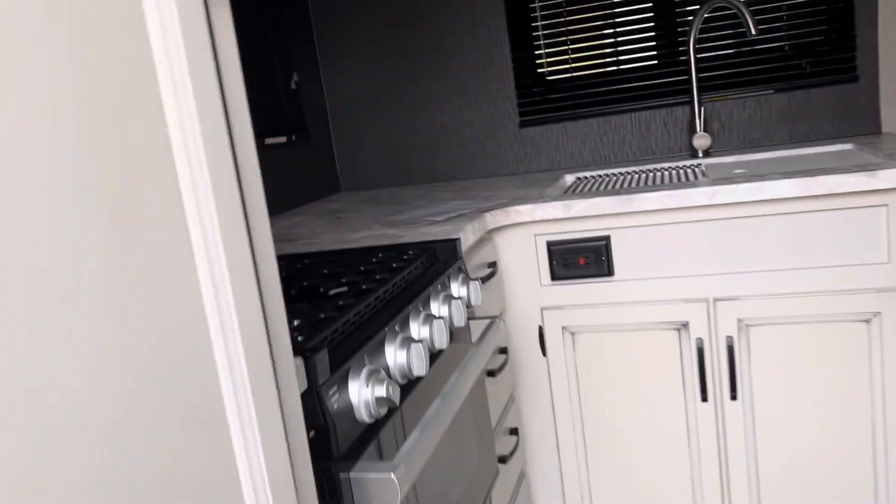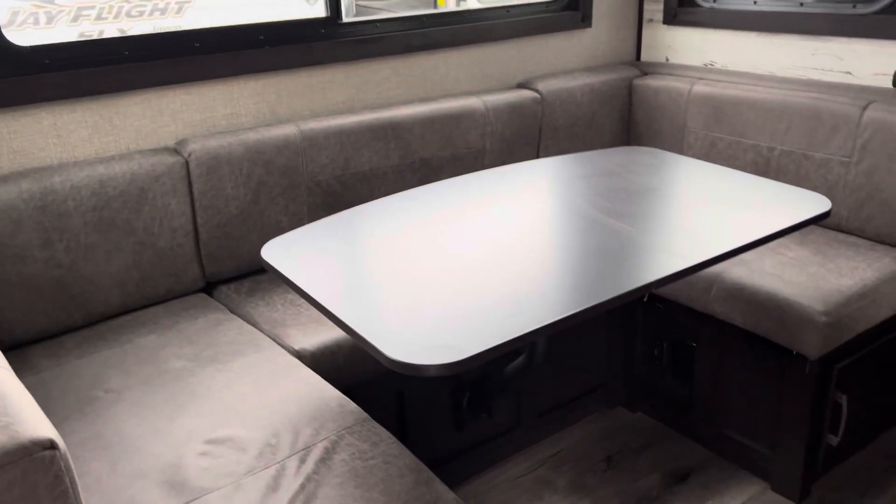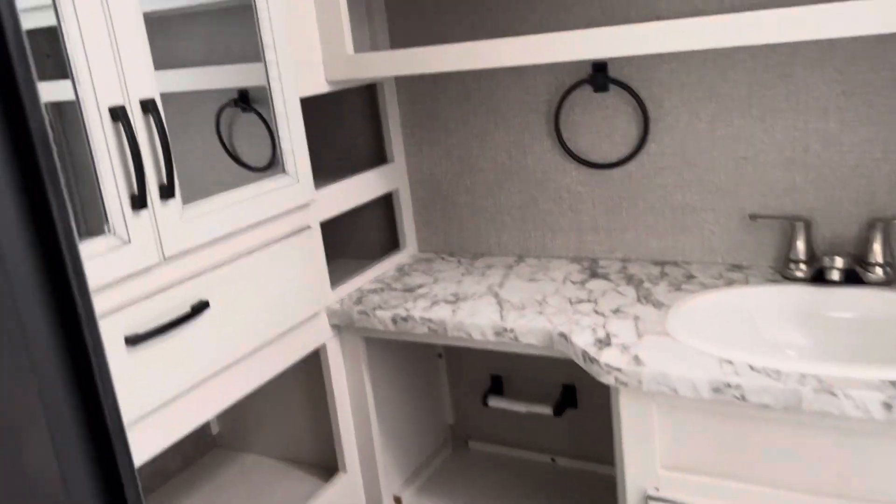Good counter space. Fridge, oven, microwave, air. U-shaped dinette. Great-size bathroom — you can get a little tub in there. And you've got a queen-size bed. Very nice.